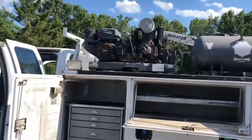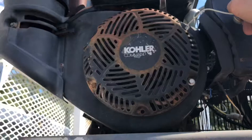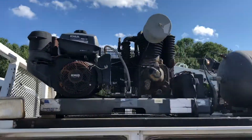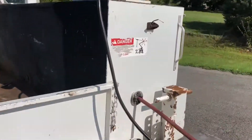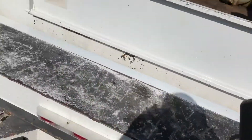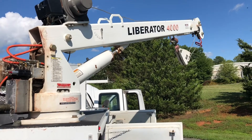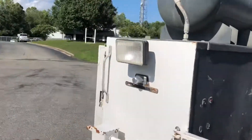Fully serviced and inspected, ready to go. Got a compressor and a tank on the top, and storage for all the wheels in the back. Everything works great, just like it should.